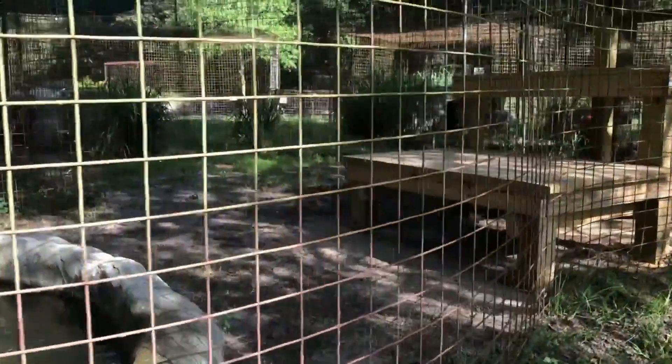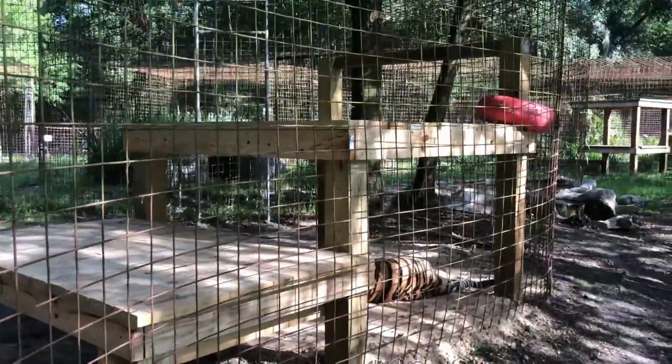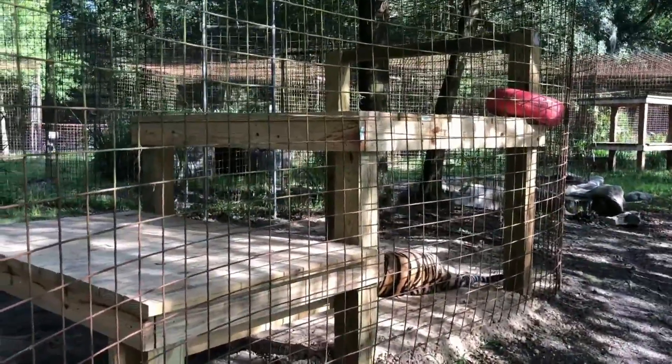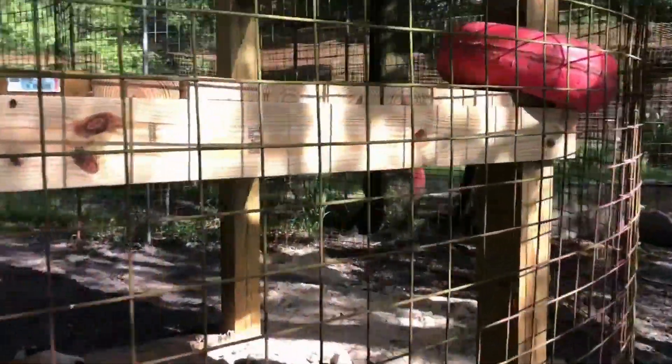This is the back side of that enclosure. Here's the new platform — they put a donut toy on it so she can slide it back and forth and play around with it. She definitely already moved it; it's not where it was when they put it in there.